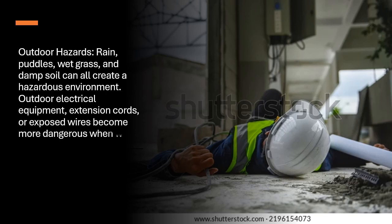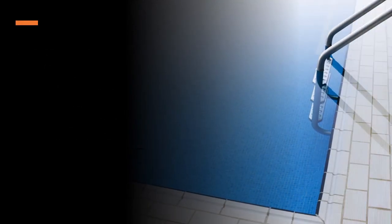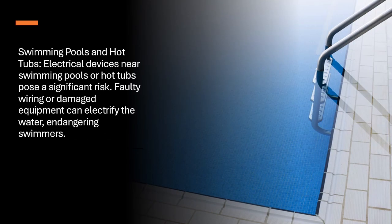Swimming pools and hot tubs. Electrical devices near swimming pools or hot tubs pose a significant risk. Faulty wiring or damaged equipment can electrify the water, endangering swimmers.